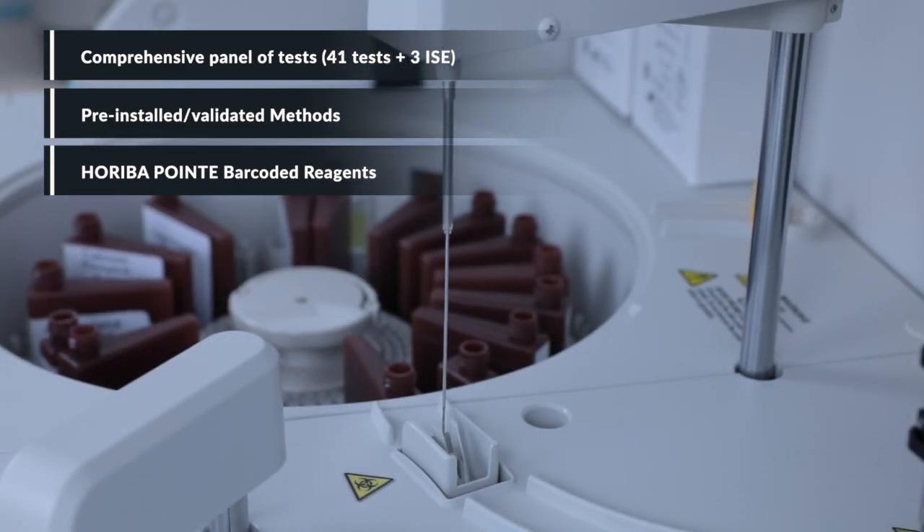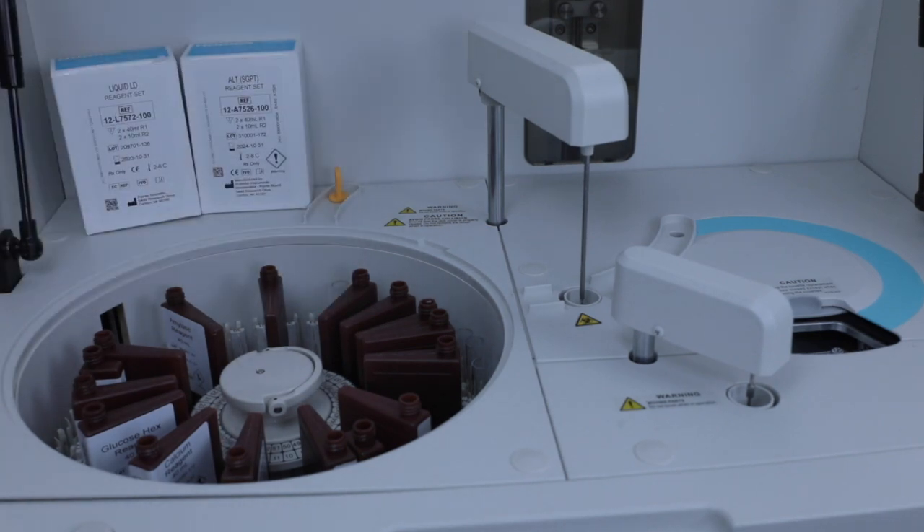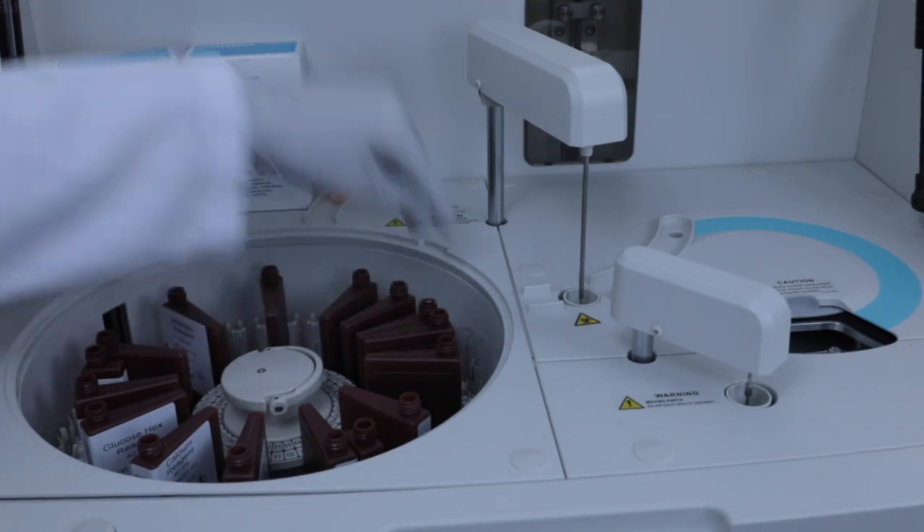Flexible reagent and sample carousel with 40 reagent and 40 sample positions. 24-hour non-stop refrigeration.